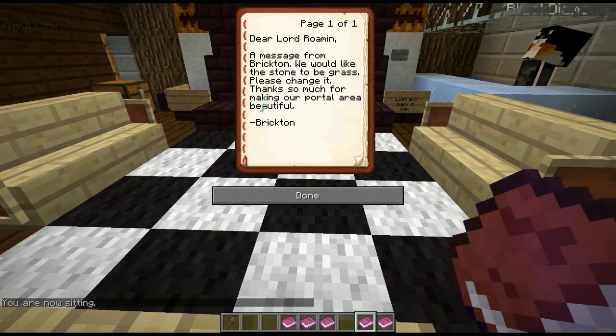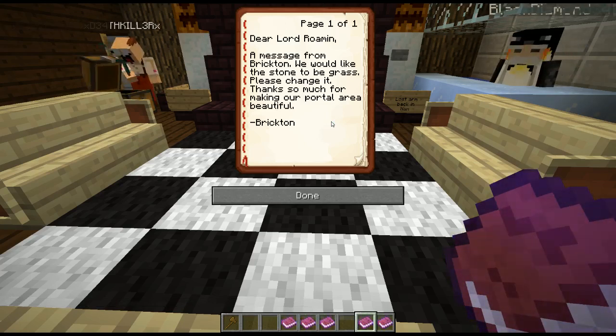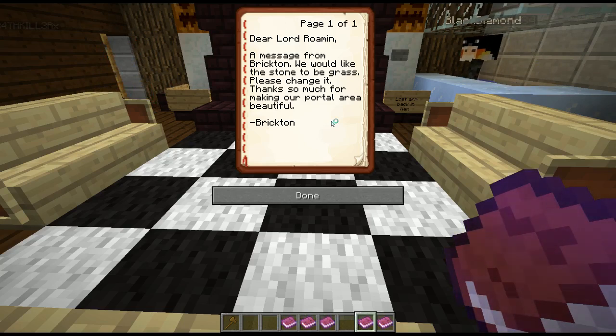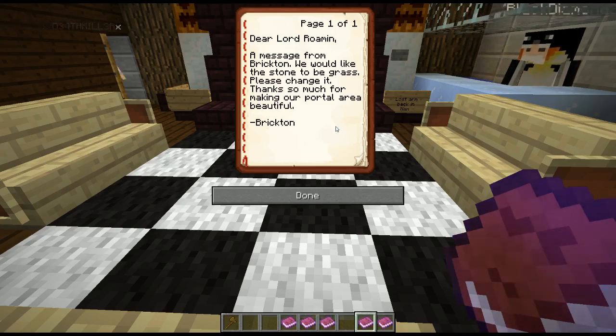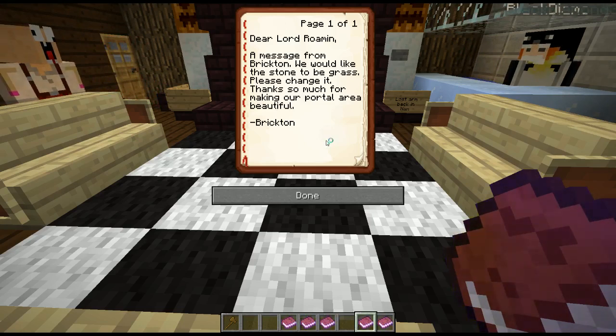Brickton Park - we would like the stone to be grass, please change it. So Brickton Park is something where we made that fancy road out to connect the town hall, and then the plot next to it decided to put up a park. They couldn't have grass because they're Brickton, so they ended up using clay or stone. I saw that and asked, well do you guys want this to be grass or not? And this is their answer - hey, change it to grass. Good news: we actually already did that. As I'm recording this, that video would have already gone out where we turned it into grass and it looks totally awesome. Also we put in some trees and replaced those trees as well, so I think overall that's a huge plus.